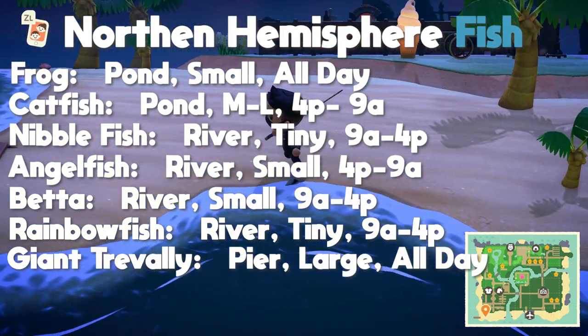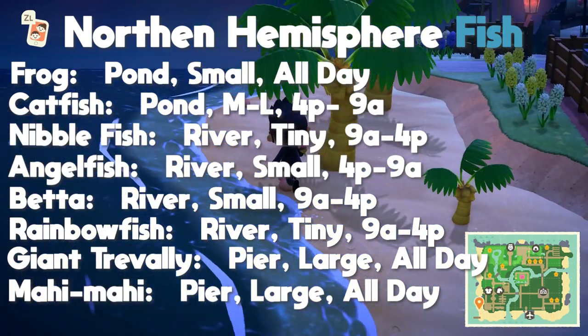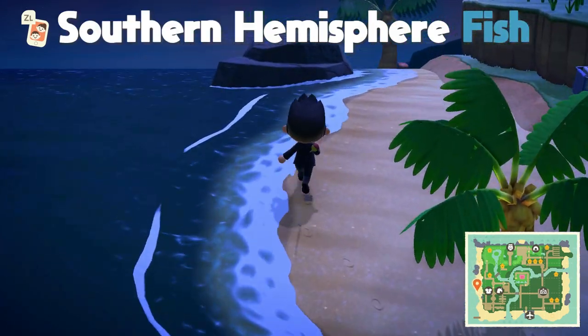Those pier fish are the giant trevally with a large shadow size found all day, and the mahi-mahi with a large shadow size also found all day. Moving on to the southern hemisphere fish, they have five new fish that are now available.